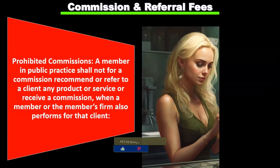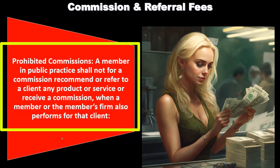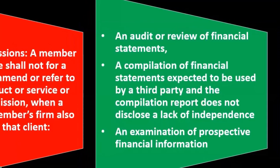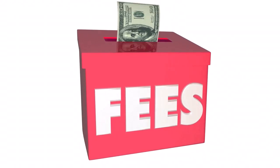Now we consider commissions and referral fees, starting with commissions. Prohibited commissions: a member in public practice shall not for a commission recommend or refer to a client any product or service, or receive a commission, when the member or the member's firm also performs for that client an audit or review of financial statements, a compilation expected to be used by a third party where the report does not disclose a lack of independence, or an examination of prospective financial information. We want to be careful with commissions with audit-type clients. The best format is typically a flat fee for the service provided, not based on an outcome and without commissions that could compromise independence.